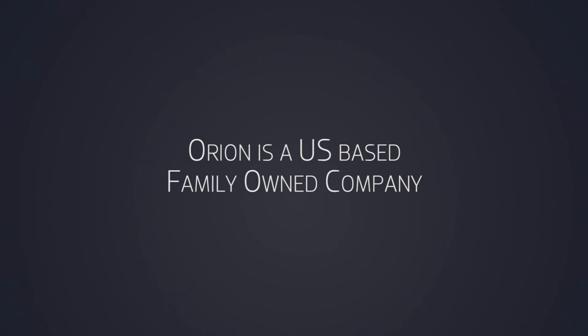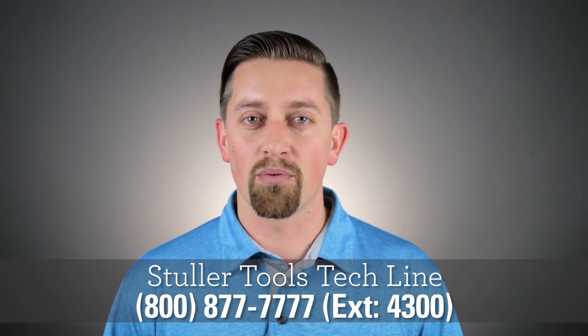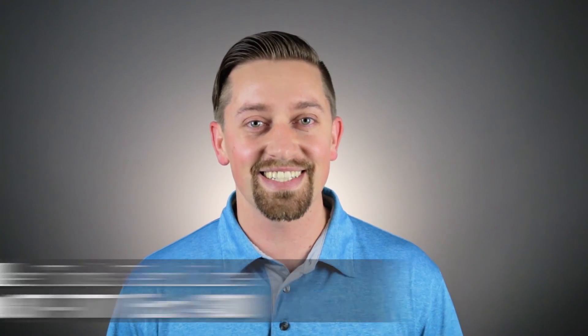Orion is a US-based, family-owned company. I've been with Orion almost 10 years and I love coming into work every day. From our engineering team led by our founder Dr. Aaron Astell — PhD in aerospace engineering, one of those rocket scientists — who helps design our products, to our sales team, to our tech support team. I know that any interaction you have with our employees and with our products is going to be top notch.